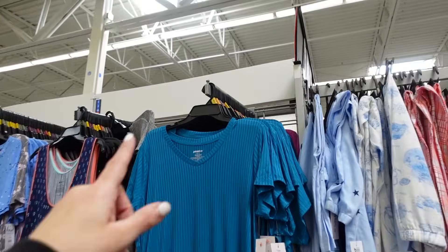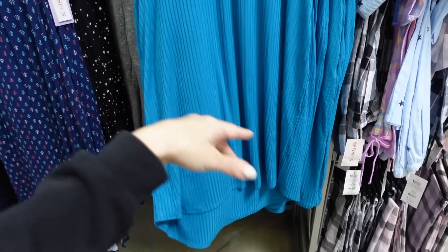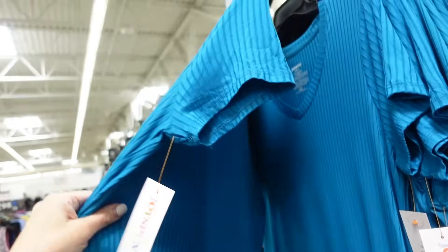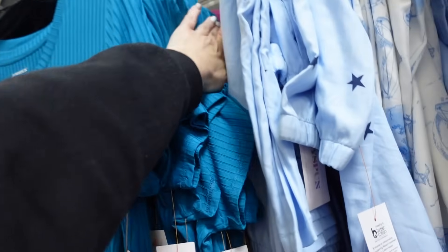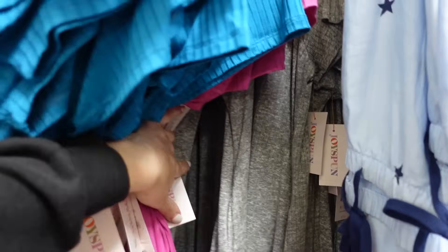Nightgowns from Joy Spun. So these have that V neckline, it has a little bit of a drop sleeve, shorter in the front and then about a midi length. They also have pockets, more length in the back, it's super stretchy and lightweight. Comes in the teal, also in that orchid color, and the gray. And these are $11.98.